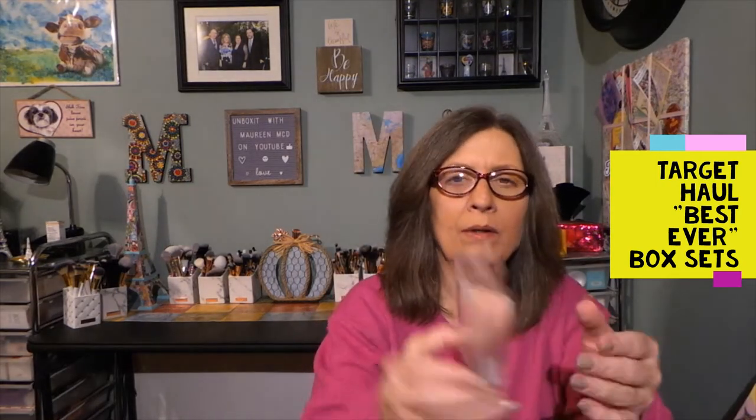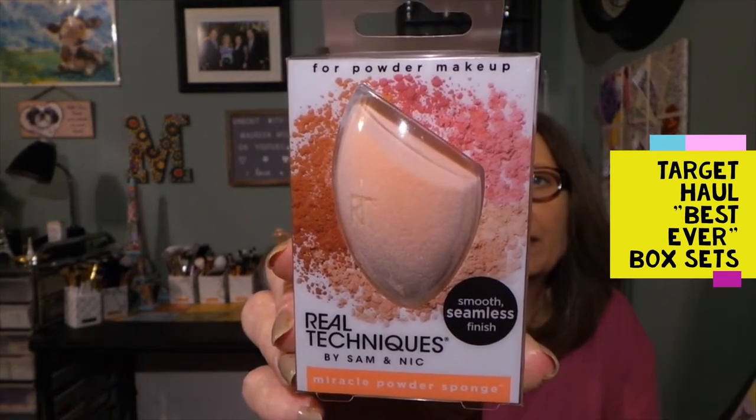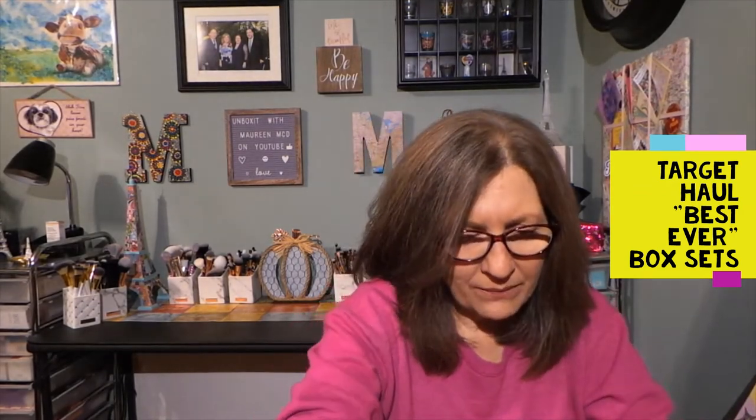Also in here we have from Real Techniques by Sam and Nick — this is a Miracle Powder Sponge. I can show that to you right here, and you can hear Oreo playing in the background as always. This is really nice too.